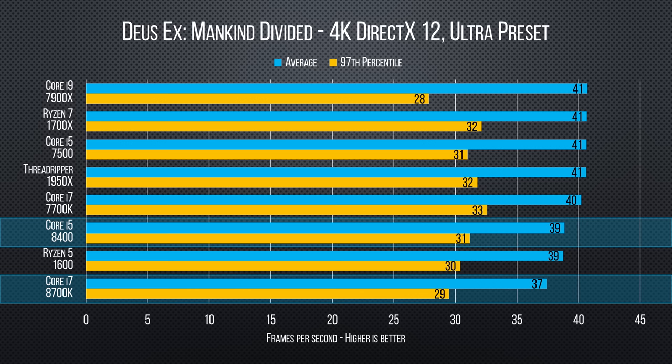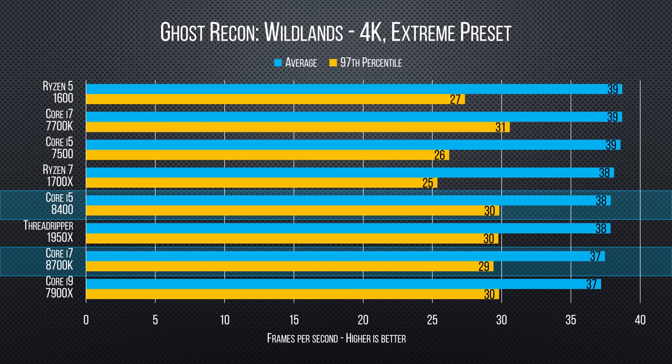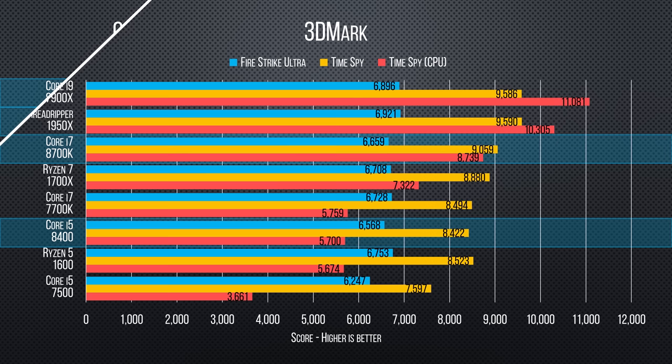As for our 4K gaming tests, these are some super boring — if beautiful — high resolution graphs. There is a reason that Anthony coined the term 'The Great Equalizer' for 4K in the Core i9 Extreme Edition video. Everything performs the same when the GPU is the bottleneck. Synthetic gaming benchmarks tell a similar story.